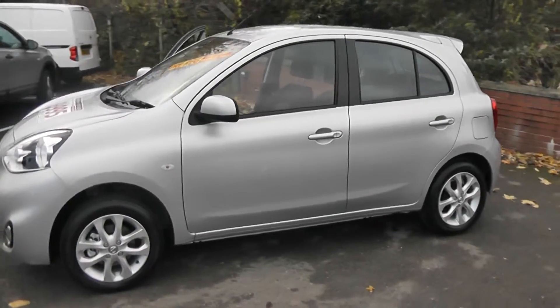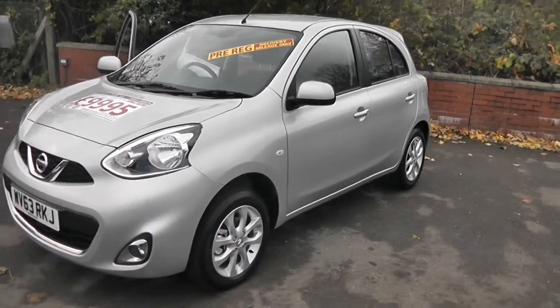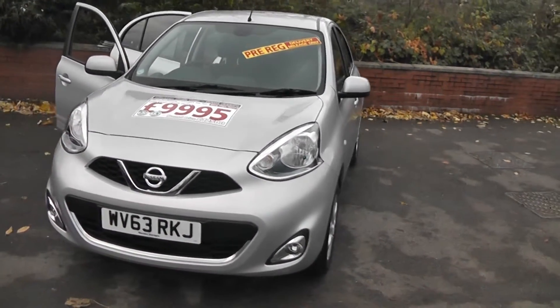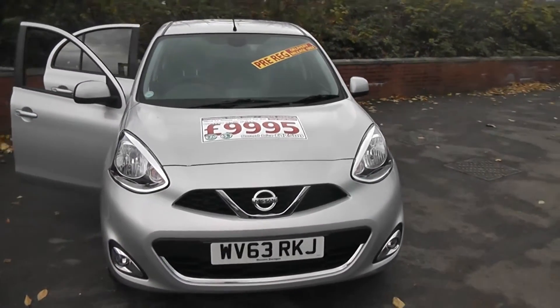Welcome to Wessex Garages on Pennywell Road in Bristol. We have the Nissan Micra Acenta Connect. This five-door hatchback was registered in September 2013, and it is in a range of pre-registered stock — come on down for a test drive.